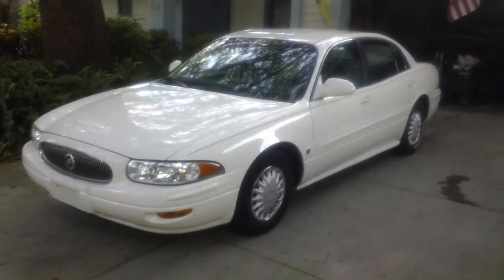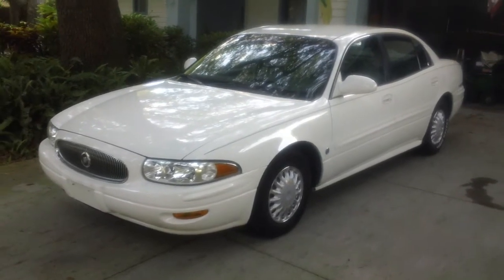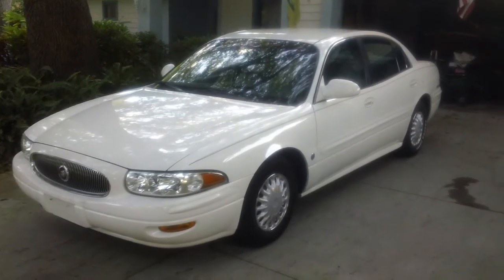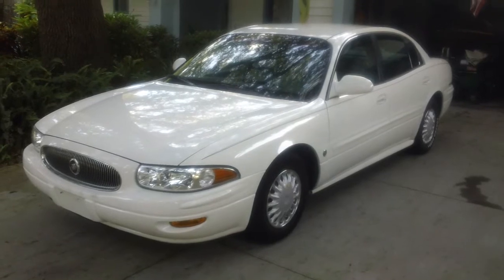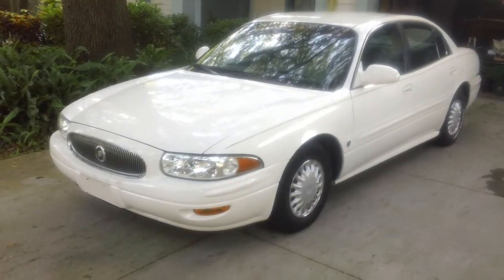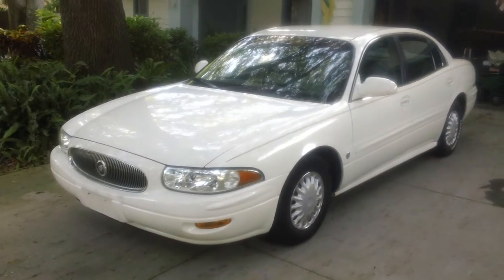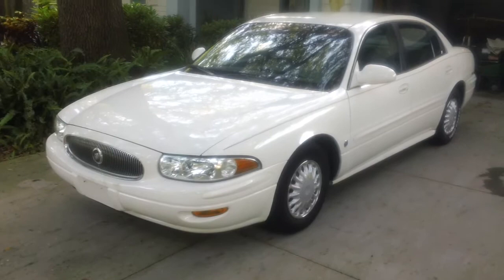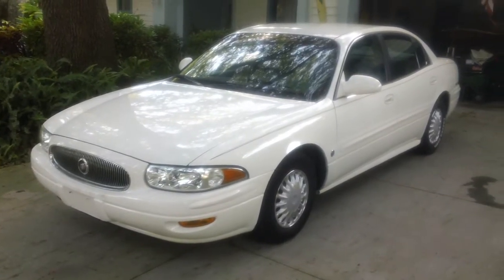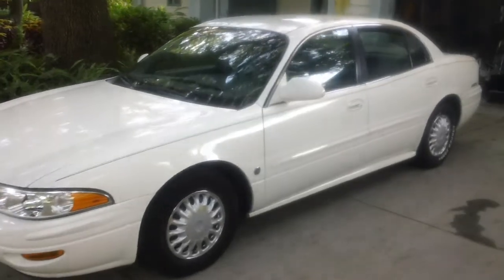Hello Jeanette and kids up in Pennsylvania, this is uncle Lou down in Florida — it's about 91 degrees. I thought you would like to see your incoming new car. This is a 2002 Buick LeSabre Custom, has just over 100,000 miles on it, but it's got the famous 3800 Series 2 engine in it, which will last about a half a million miles. I'm going to do a quick walk around to show you the car.